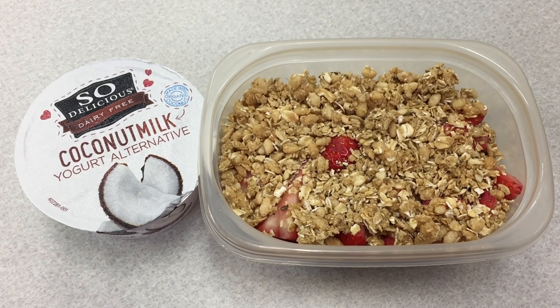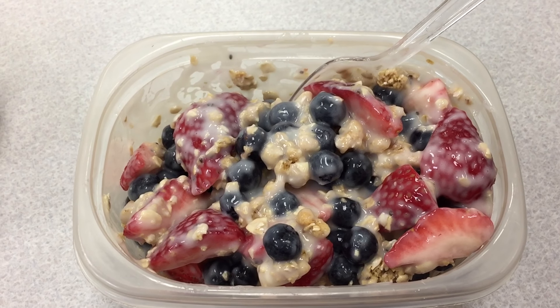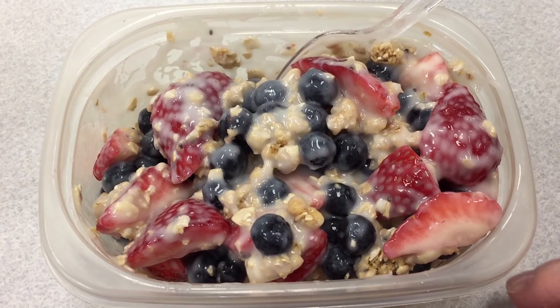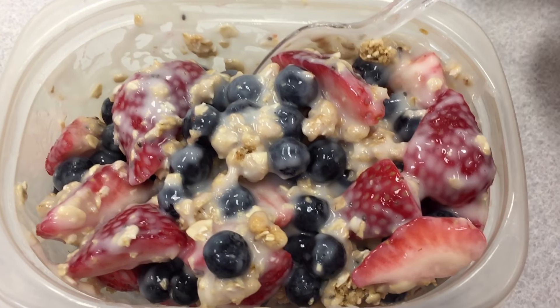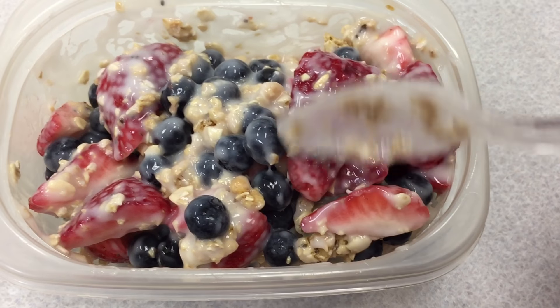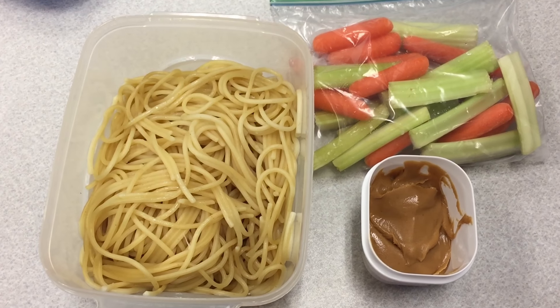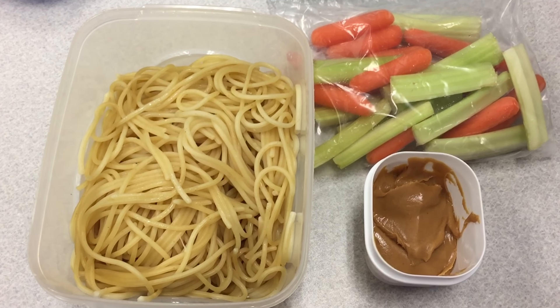I just wanted to show you guys what this looks like all mixed up. It's not the prettiest thing in the world, but it is very tasty. I will see you guys at lunch!